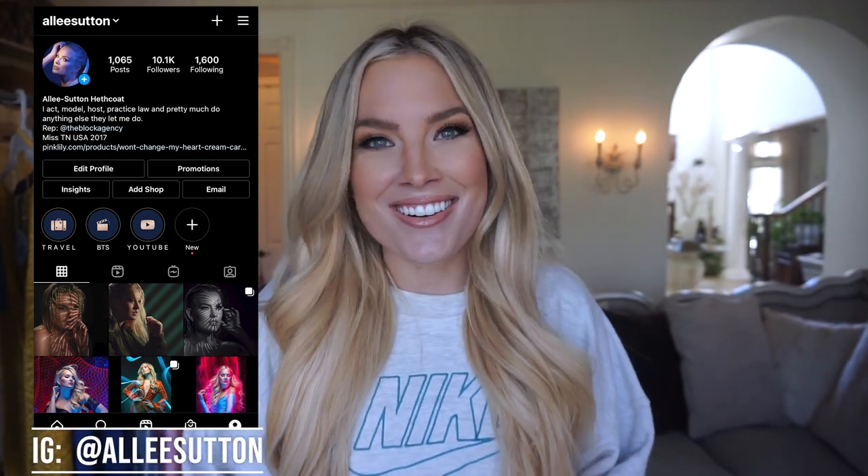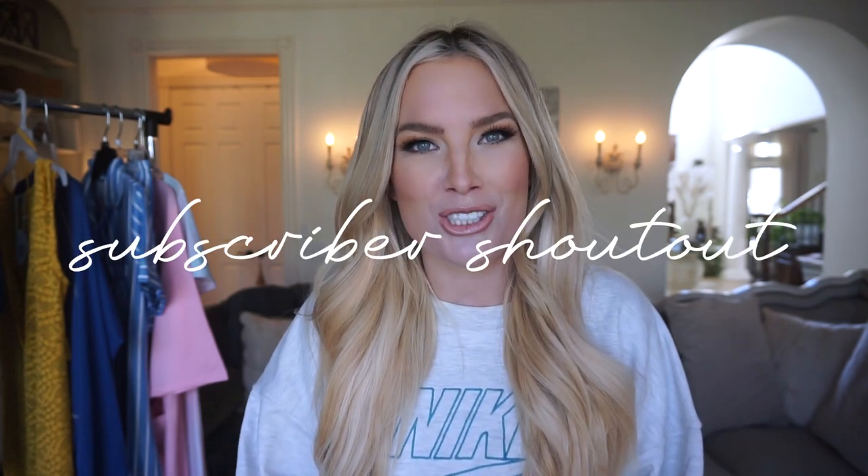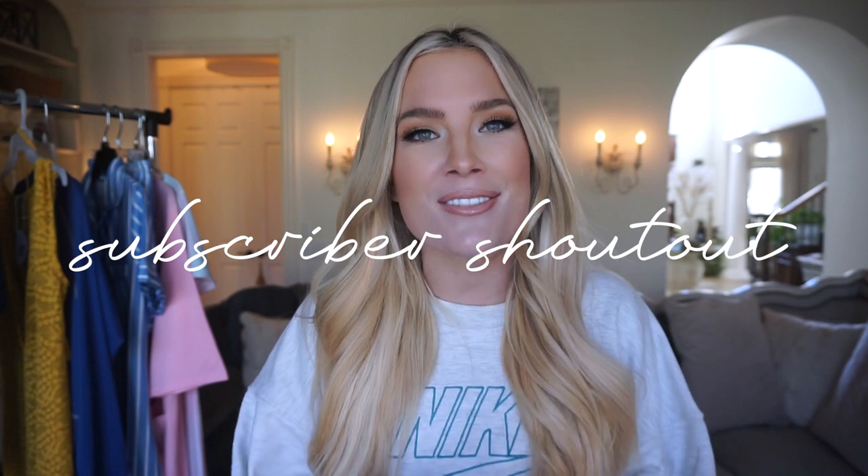Hey everyone! Welcome back to Alleyways, or if it's your first time here, welcome to my channel. Thank you so much for taking the time to watch this video. Please make sure to join the Alleyways family, subscribe to my channel, give this video a big thumbs up, and turn on post notifications so you know when I have new content and so I can include you in my subscriber shoutout.